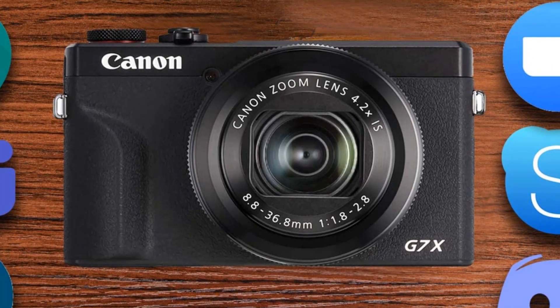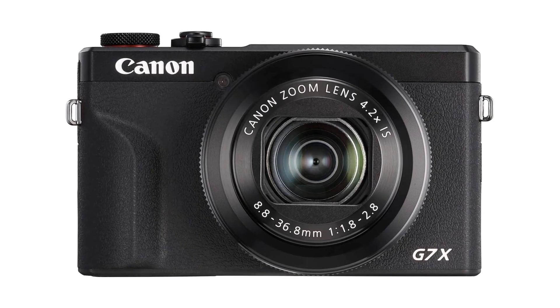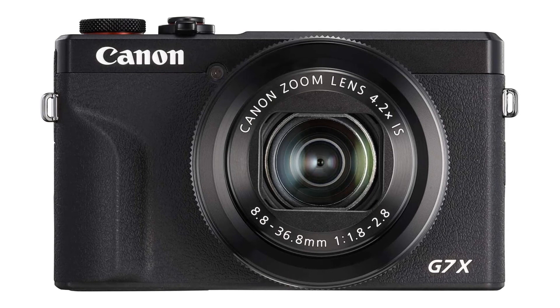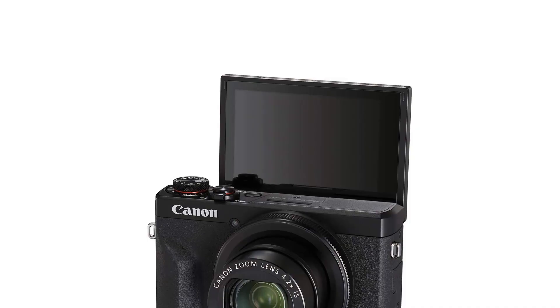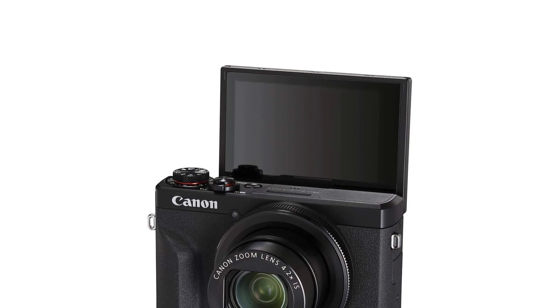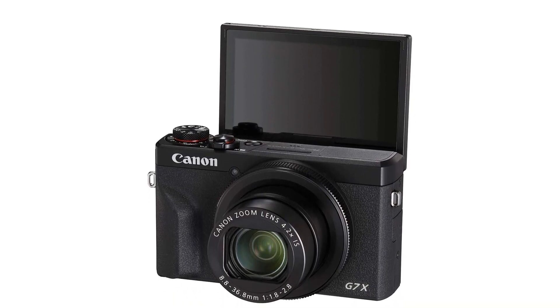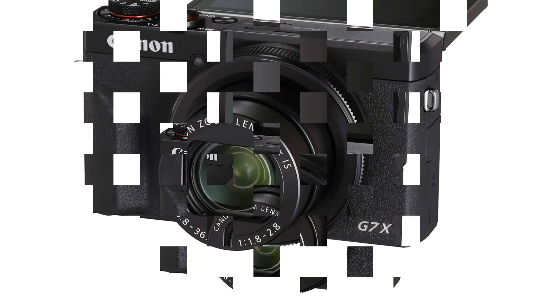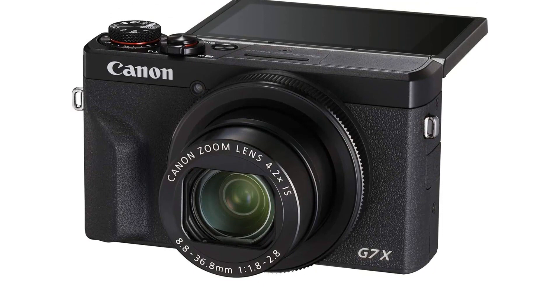Pros: 4K video support. Wi-Fi and NFC capabilities. 3.0-inch touch-tilt LCD. Vertical 4K video support. Compact and lightweight design. Cons: No hot shoe for external microphone. No weather sealing for outdoor use. No built-in viewfinder.